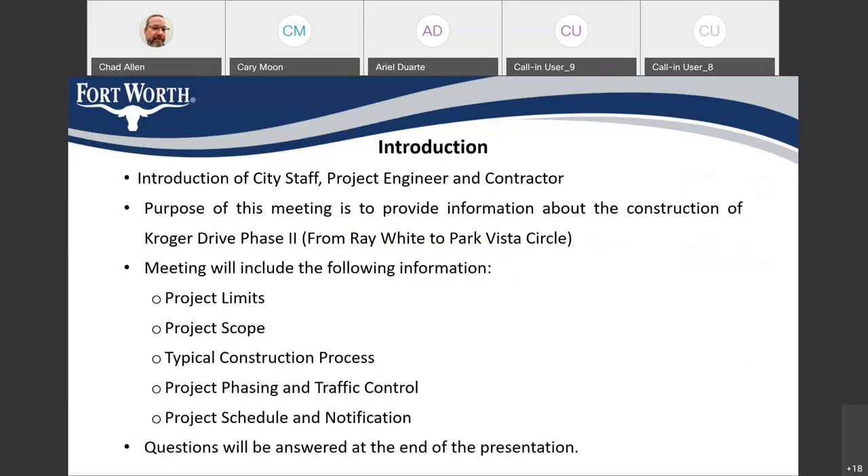The purpose of this meeting is to provide information about the construction of Kroger Drive Phase 2. During the meeting, we're going to talk about the project limits, the scope of the project, typical construction processes that will happen on site, the project phasing and traffic control, the project schedule, and notifications that business owners and residents might receive prior to and during construction. At the end, we'll have a question and answer period.